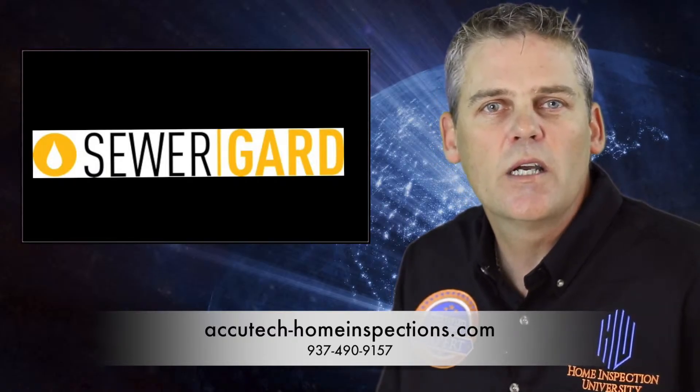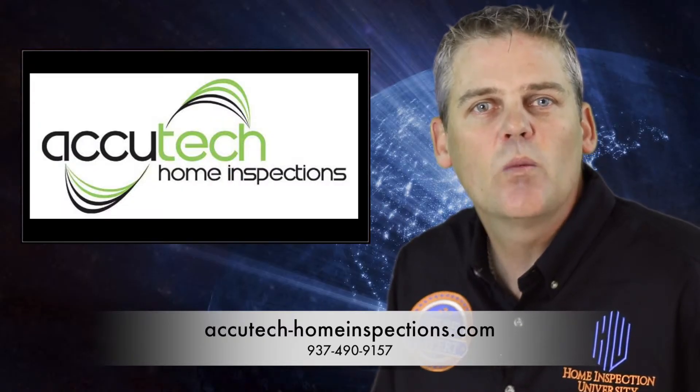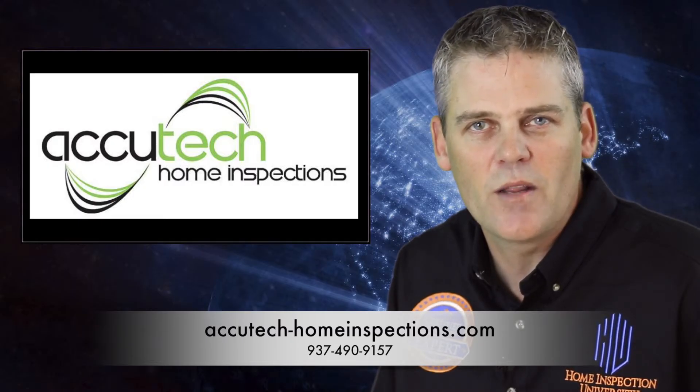If the sewer line between your home and the road is found to be the cause of any backups, they will fix that line to prevent any further issues. Of course, you will always get your monthly recall check updates that will notify you of any free safety related repairs that are required to be done by the manufacturer.